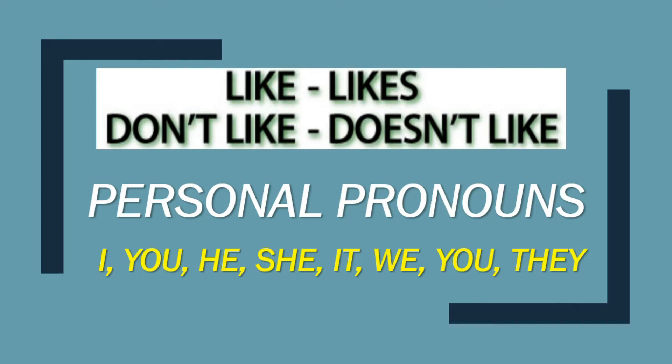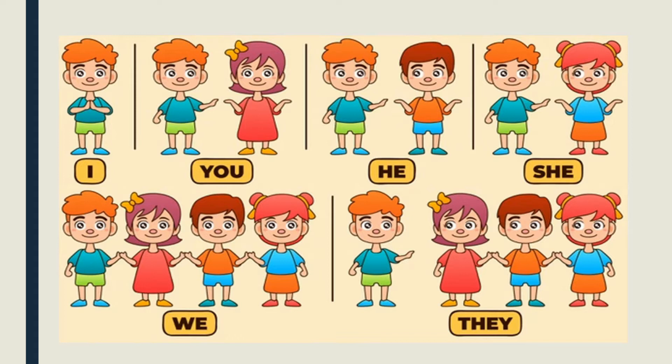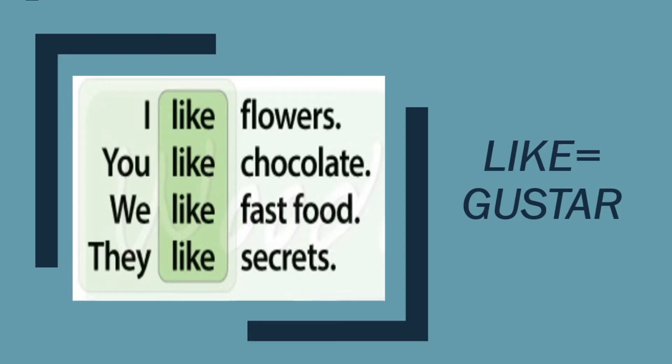Y para poder hacer diferentes combinaciones. These are the personal pronouns — I, you, he, she, it, we, you, they. In this case, you aparece dos veces. Y el it, que no está acá, es para objetos, animales, cosas, lugares.